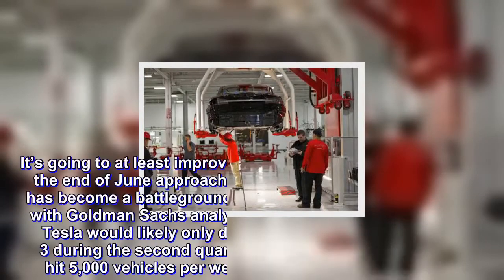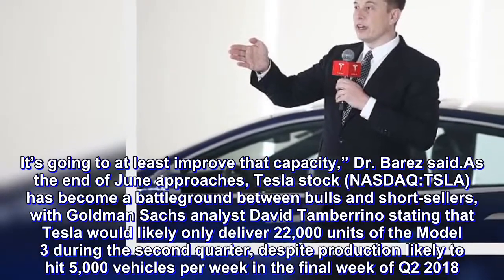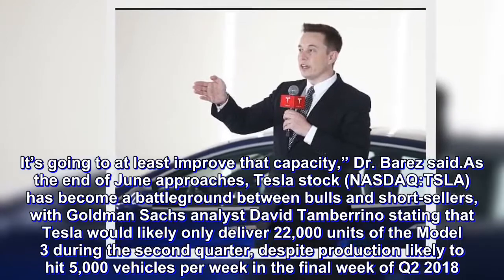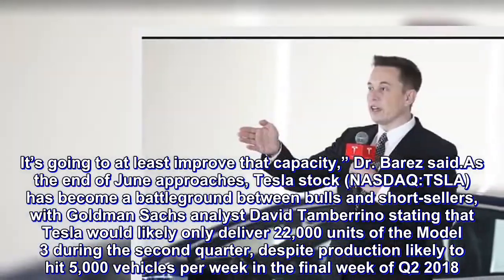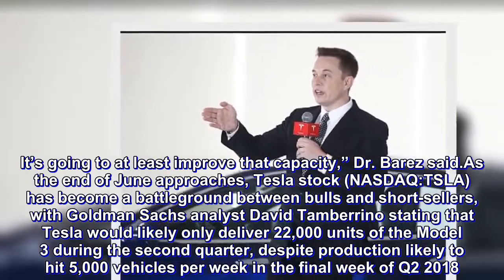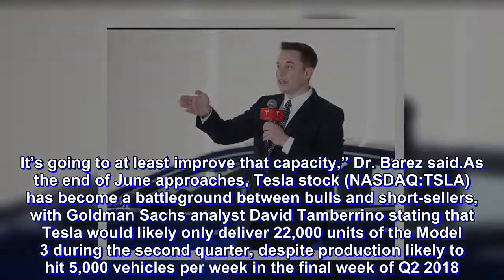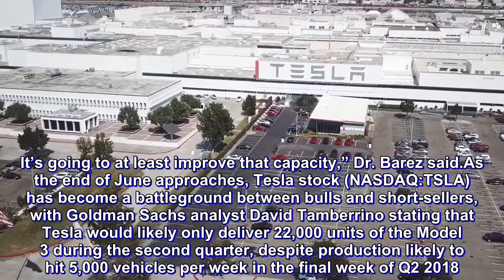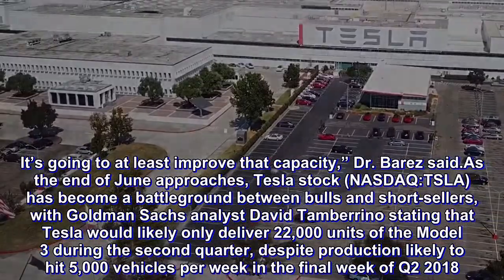It's going to at least improve that capacity, Dr. Barras said. As the end of June approaches, Tesla stock has become a battleground between bulls and short sellers, with Goldman Sachs analyst David Tamburino stating that Tesla would likely only deliver 22,000 units of the Model 3 during the second quarter, despite production likely to hit 5,000 vehicles per week in the final week of Q2 2018.